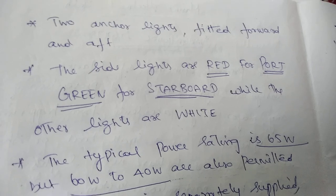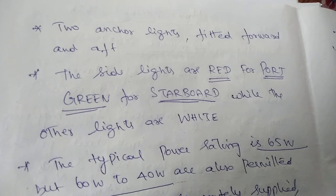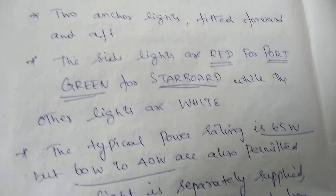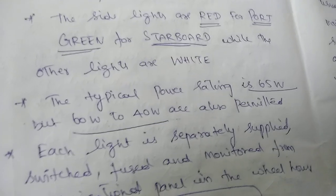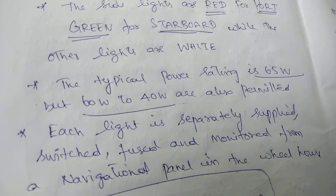Other lights would be white color. Two anchor lights are fitted — one forward and one aft. Typically the power rating is 65 watts, but between 40 watts to 60 watts is also permitted.